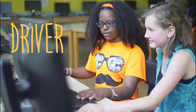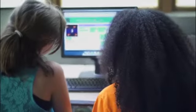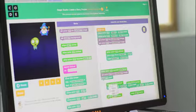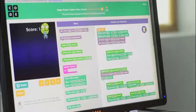The driver sits at the computer and is the one using the keyboard, mouse, or touch screen and controlling the main actions of the computer. I'm setting all the arrows so that they make the character move in the direction he's trying to move.